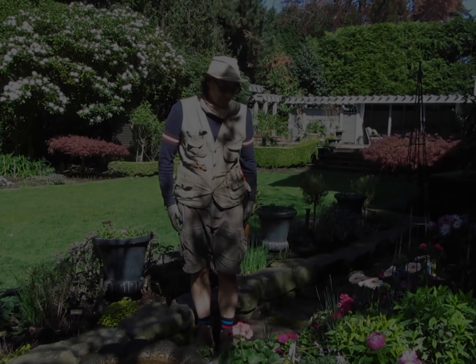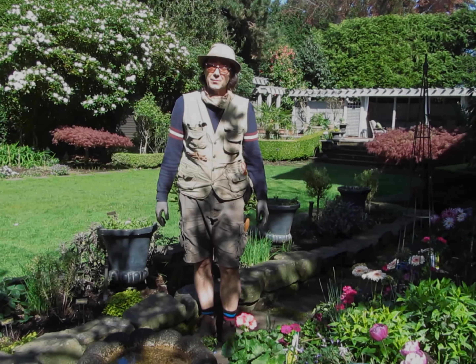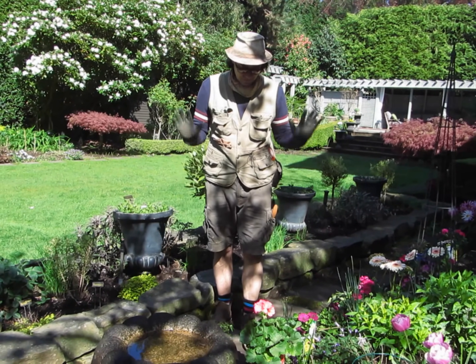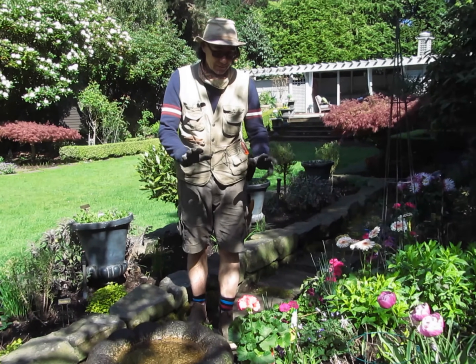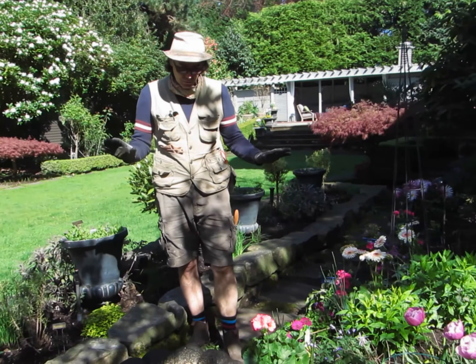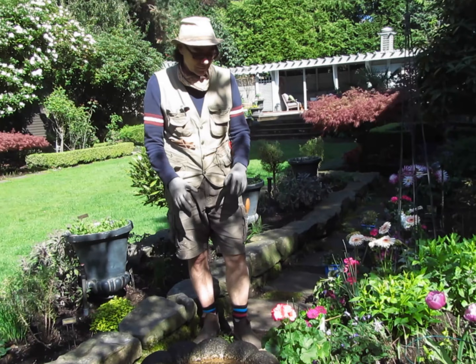Good morning. We're going to talk about flowers you can plant and trust before May 24th in Vancouver. I can't speak for Ontario — they just got 5 centimeters of snow — but we're out of the woods for a lot of plants.